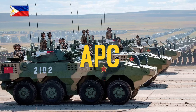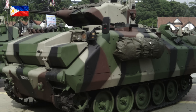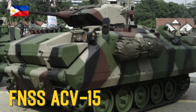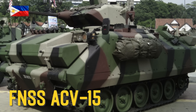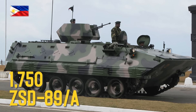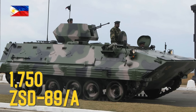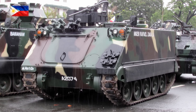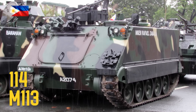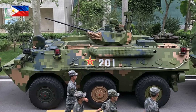Armored Personnel Carriers: Fence ACV-15, ZSD89A, M113.